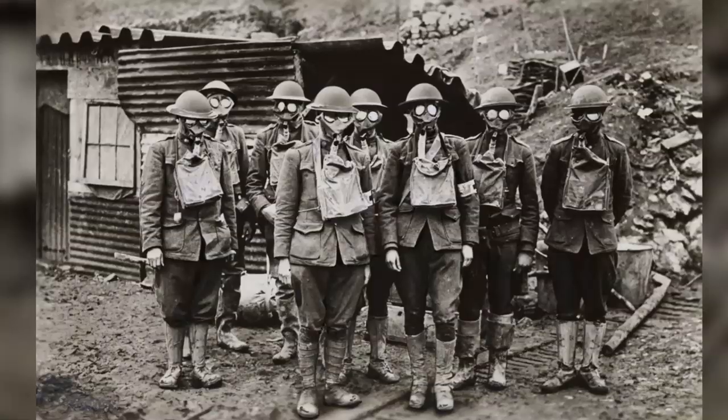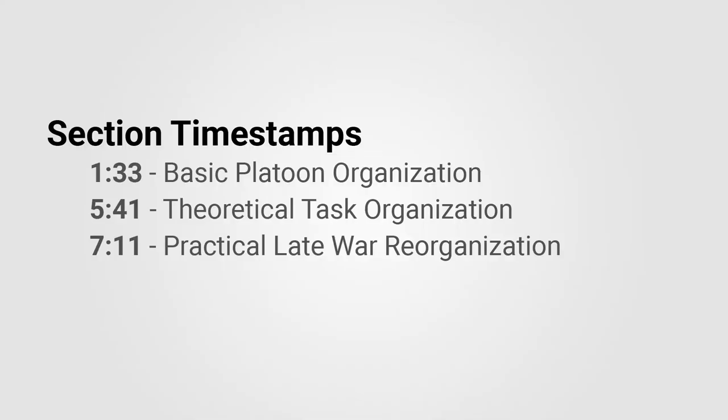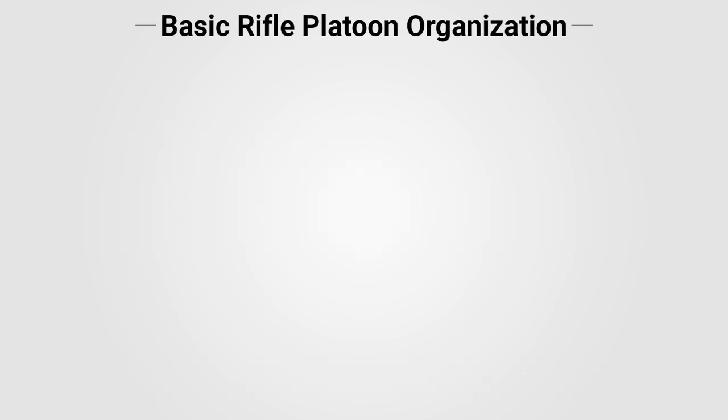The AEF platoon was a far cry from this comparatively primitive organization. We're going to cover the theoretical organization of the rifle platoon at full strength. This video is heavily based on Battalion, an organizational study of the United States Infantry, a Marine Corps working paper published in 2001. The United States Army rifle platoon, as it was deployed during World War I, consisted of five distinct elements.